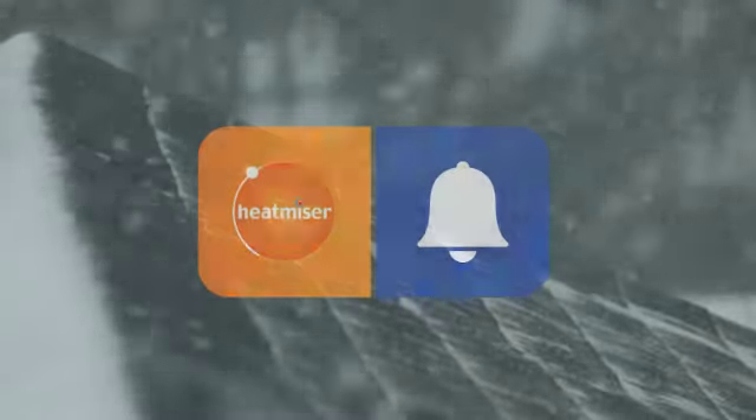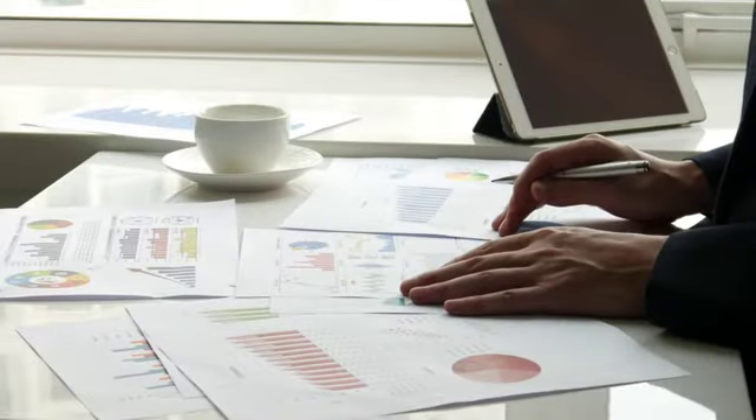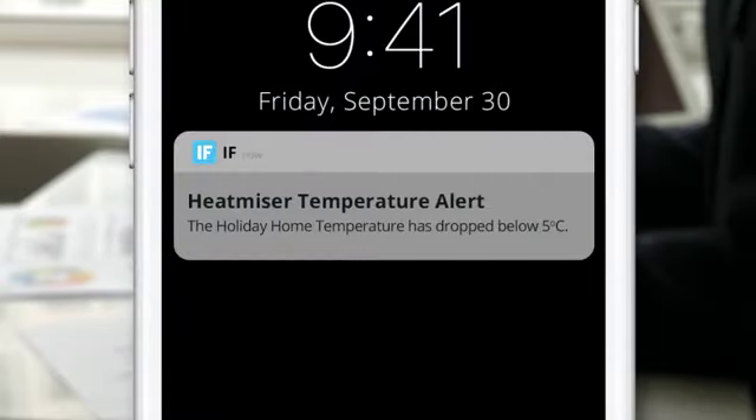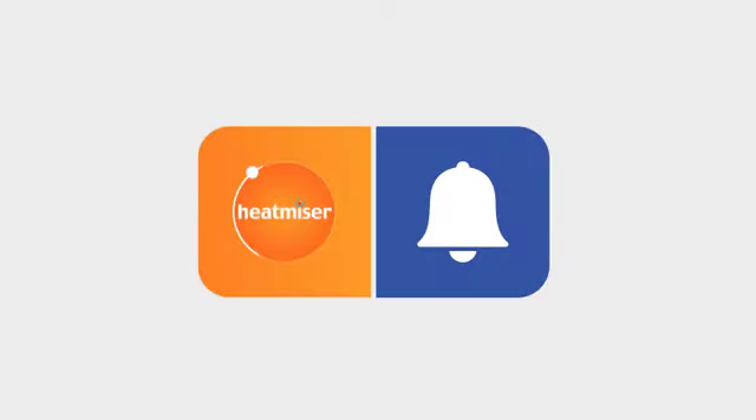On those cold, harsh winter days, you'll want to protect your home from the elements while you're away. When the room drops below a predefined temperature, your Heatmiser thermostat, together with IFTTT notifications, can instantly send an alert message directly to your phone, allowing you to act quickly and avoid those costly repair bills.